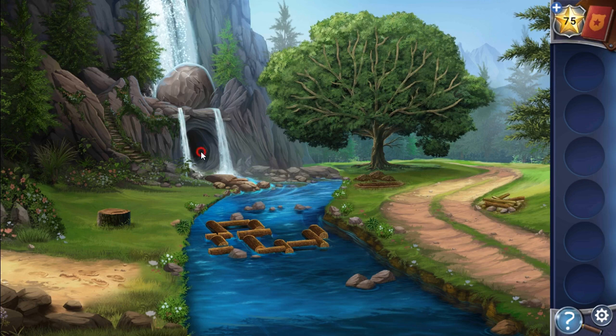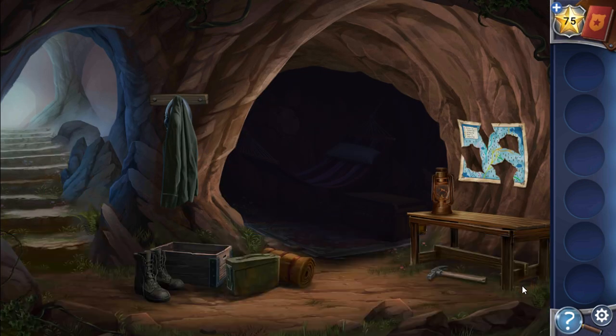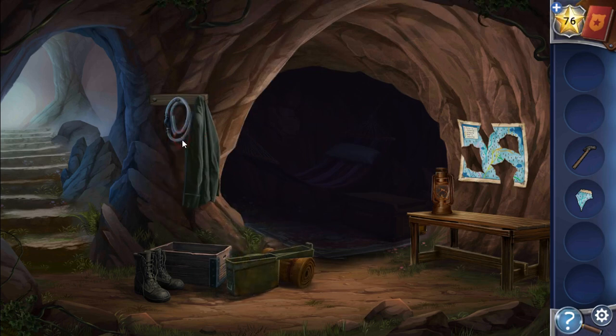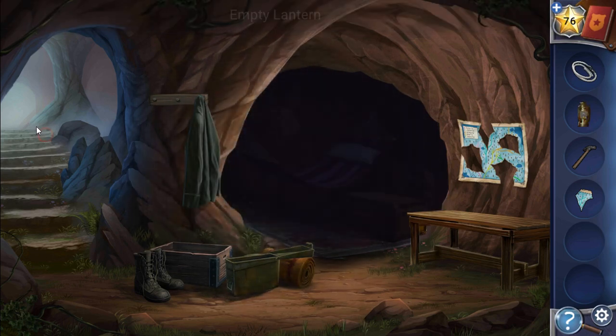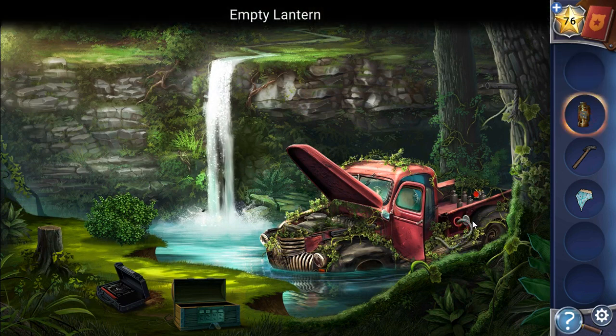Here's a sparkle we have got, so going in. Then a hammer. Here we can take a piece of map and one more sparkle. Behind the code we can take a fuel cell phone and a lamp.